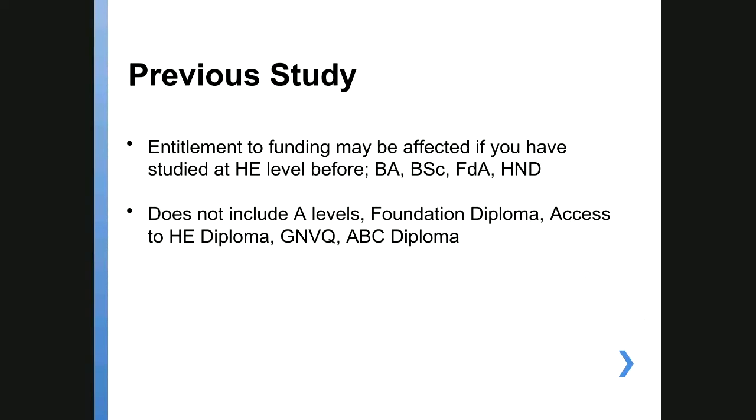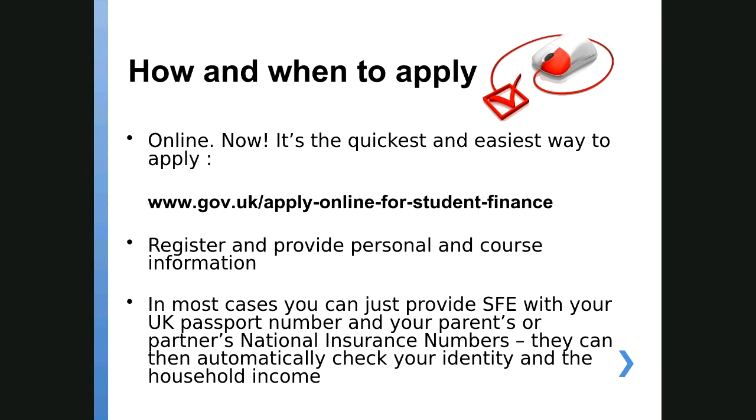So how do you apply? Online — it's very straightforward. Just go to the gov.uk website. If you're a UK national, you give Student Finance England your passport number and your parents' National Insurance number, and they can check your identity and household income. It's a very quick application — it'll probably take about 20 minutes.